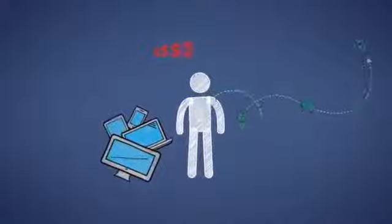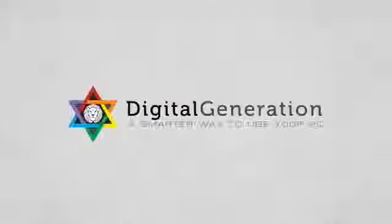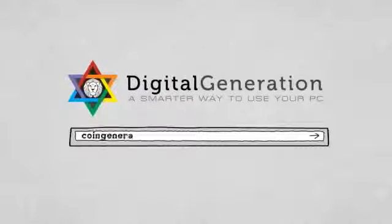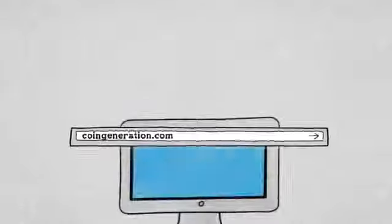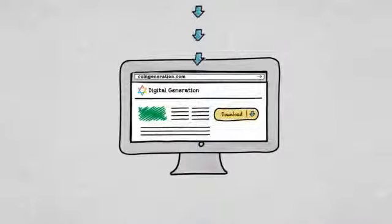Have you ever calculated how much you spend buying a tech device? Coin Generation pays you money back that you've spent on your electronic purchases and allows you to earn additional cash. Install your personal copy of this application from CoinGeneration.com and plug your PC into the profit network today.